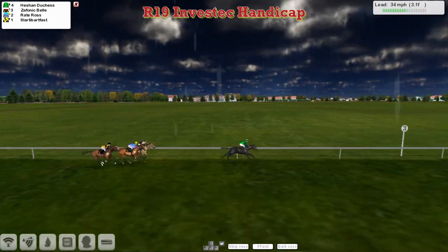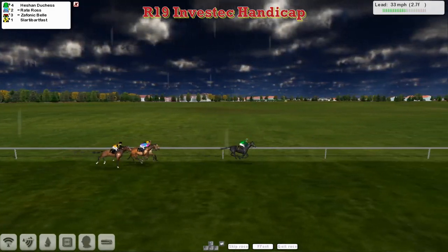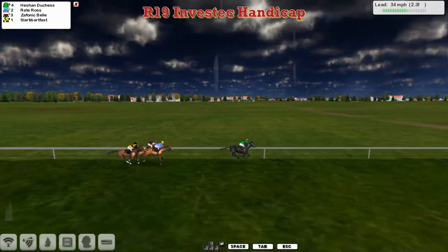Raid Ross is joining Zephanic Bell for second. Then comes Slotty Barfoss. They've got two and a half furlongs left to go. And Heachan Duchess is still clear, but Raid Ross is looking to finish very strongly up on the outside of Zephanic Bell.